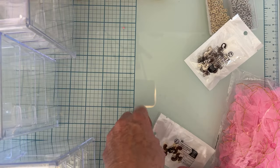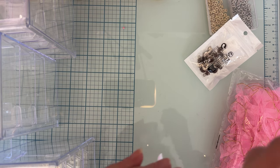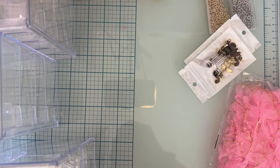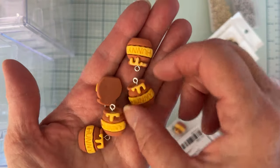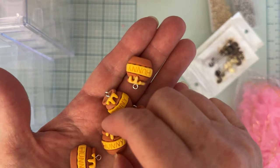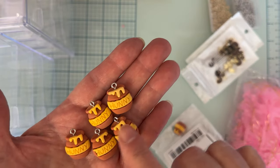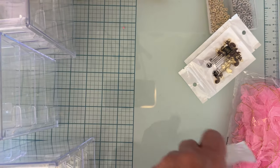Then I got a pack of these cute little honey jar charms — there are eight of them in the pack. I thought these would be cute to hang along with some bees and stuff for different springtime and summertime things.